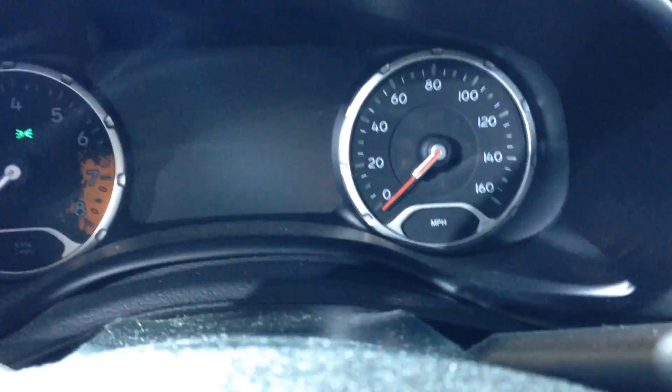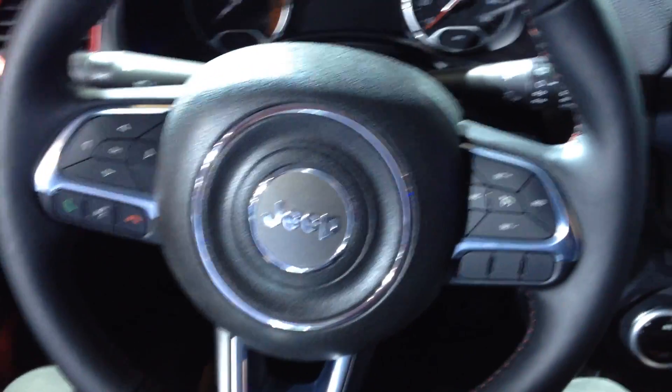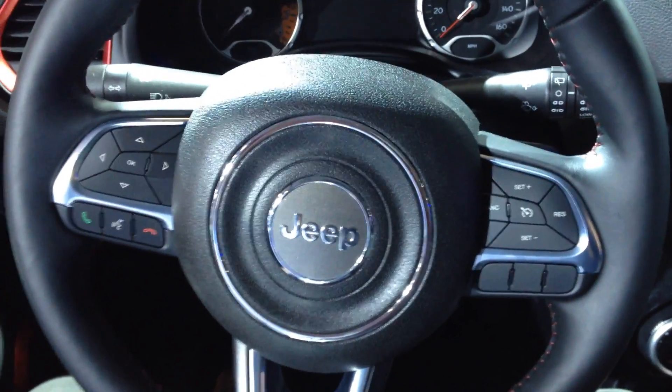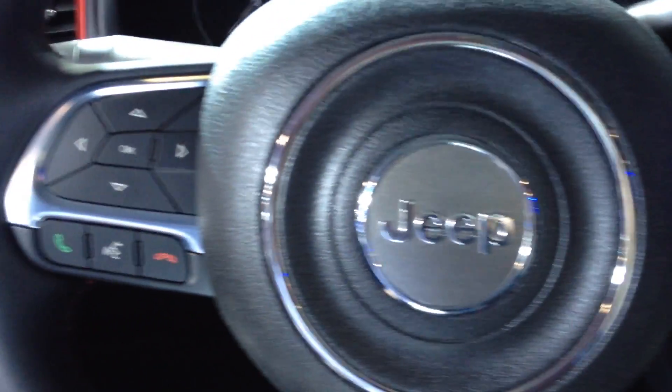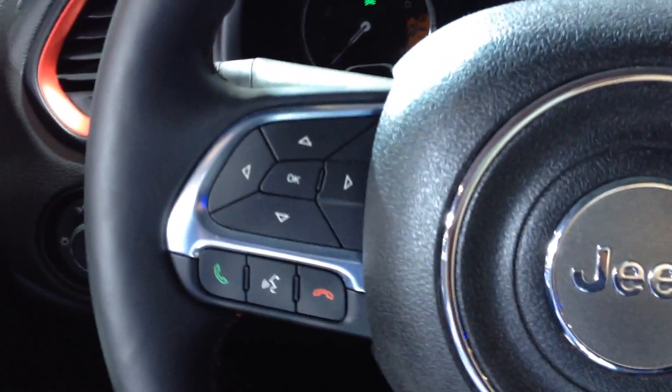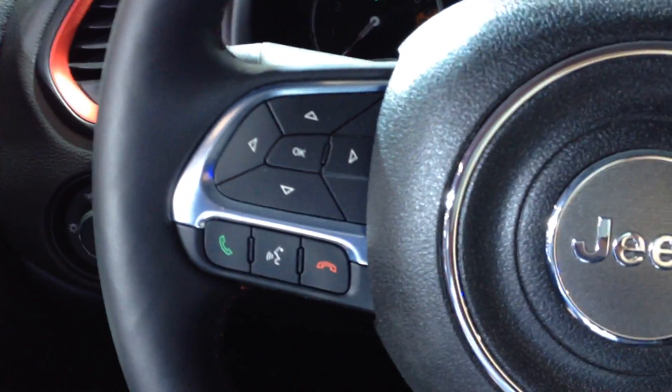We're taking a closer look here at the interior of the all-new Jeep Renegade Trailhawk. We've got a large center screen there in between the gauges, sticking with more of a traditional style with the round center in the steering wheel. Just like the Cherokee, we've got a whole slew of buttons here, really controlling every bit of the media center.